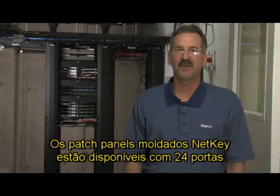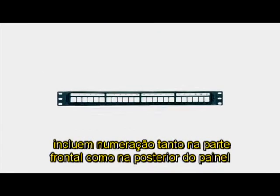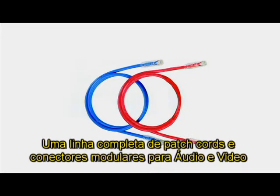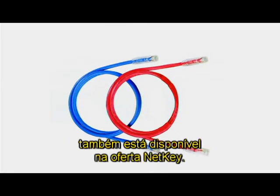NetKey molded patch panels are available in 24 ports and include molded numbering on both front and back of the panels for clear port identification. A complete line of robust patch cords and AV modules are also available in the NetKey offering.